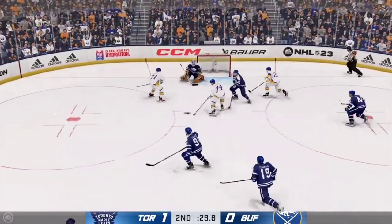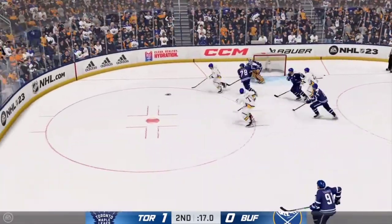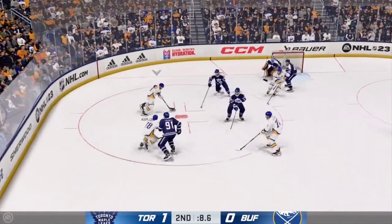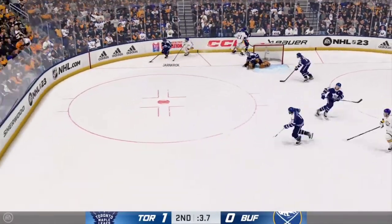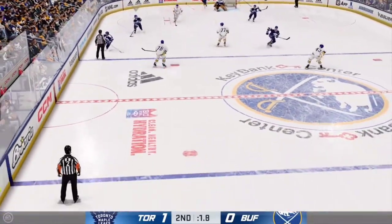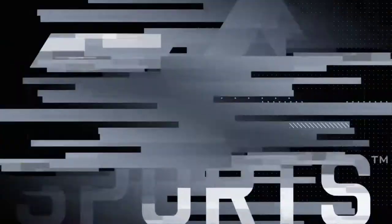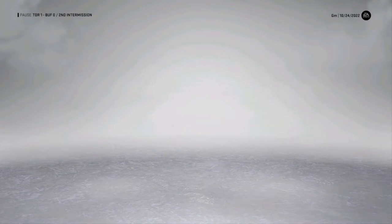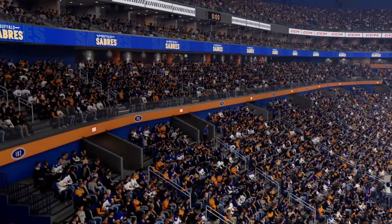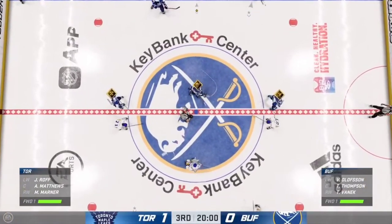Apostles got the puck, move to the middle and that's stopped. Another save — sharp reaction save. Three saves in a row. A spirited battle along the boards for the puck. And there's the horn bringing the second period to a close — they say three is the magic number, period number three is coming up next.